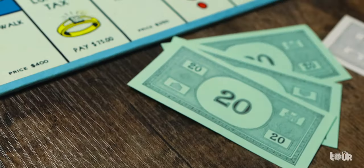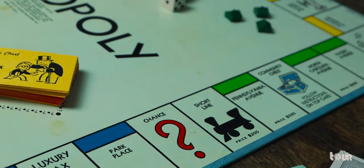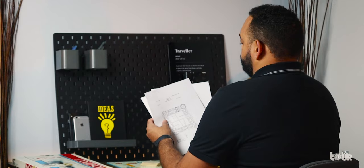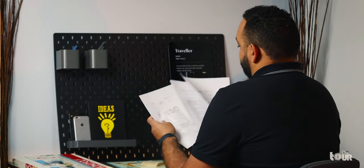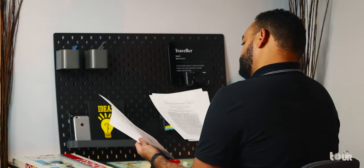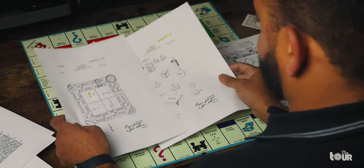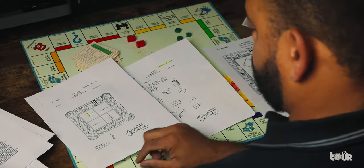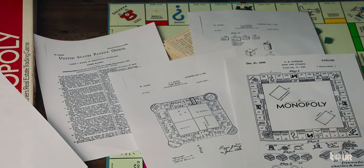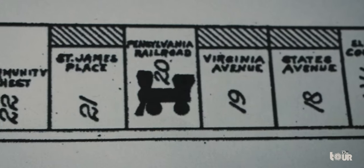Monopoly is a world-famous board game published by Hasbro, previously sold by Parker Brothers before becoming part of the company in 1991. Looking at the original patent of Monopoly from 1935 and the Landlord Game from 1904, they almost have an identical layout. In the Landlord Game, there are four railroads with a railroad block in the middle of the board. In Monopoly's original patent, the four railroads were given names: the B&O, Reading, Pennsylvania, and the Short Line.